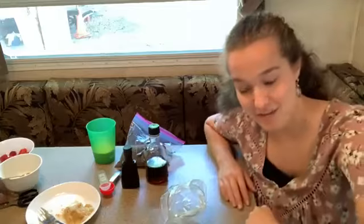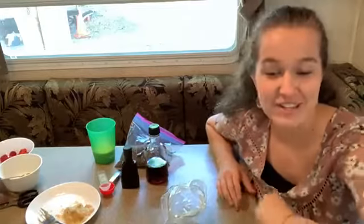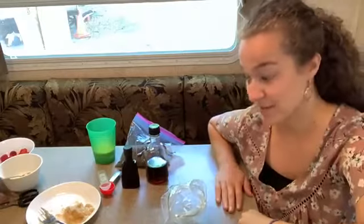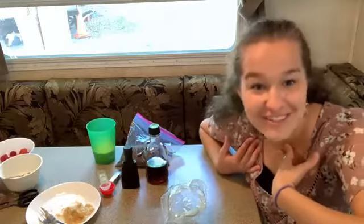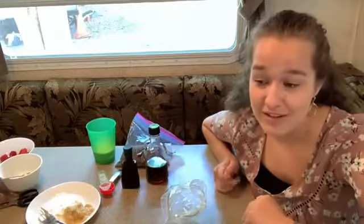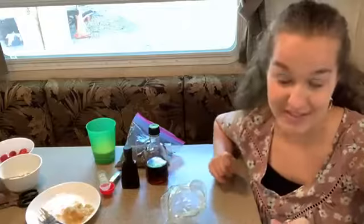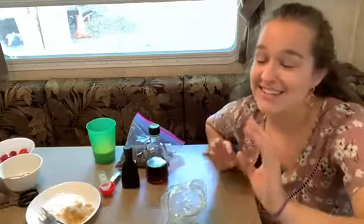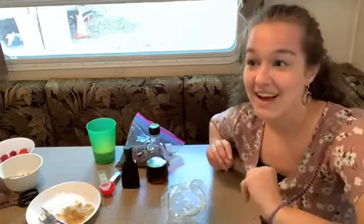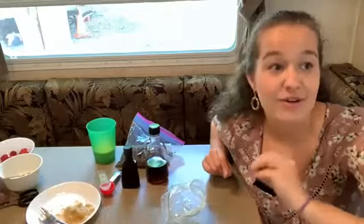Hi everyone, happy Tuesday! I'm actually traveling in a trailer, which is a good clue to how easy this recipe is going to be. My name is Amaris, I'm one of the nutrition interns here at Rebecca Bitzer and Associates. Today is a special day — March 23rd — because it is National Chia Seed Day! I'm learning that there are days for almost anything you can think of.